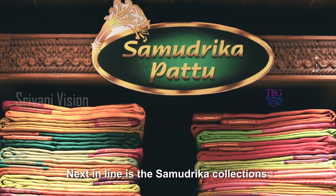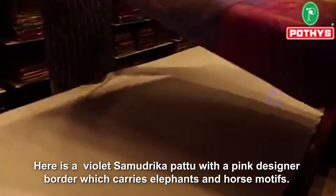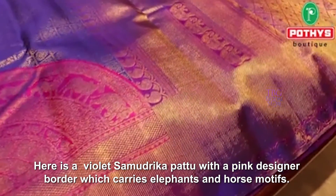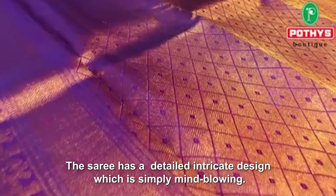Next in line is the Samadrika collection. If you're out shopping in full swing, keep these collections in mind. Here is a violet Samadrika pattu with a pink designer border which carries elephant and horse motifs. The sari has a detailed intricate design which is simply mind-blowing.